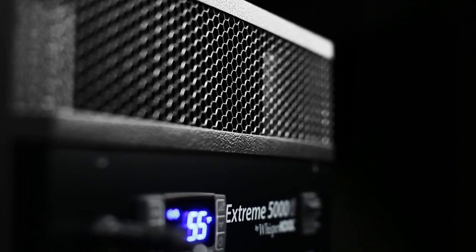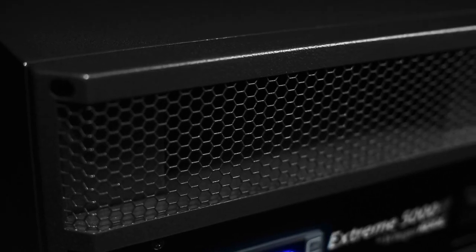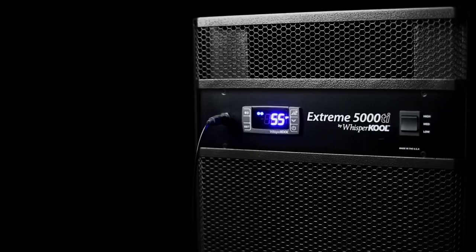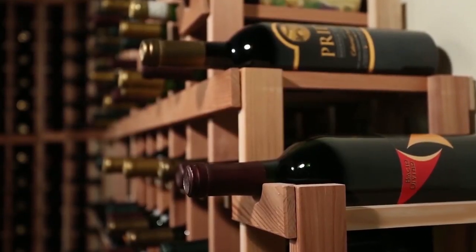Our Xtreme Series is our most powerful commercial grade cooling system. Designed with high quality components engineered from around the world, we have spared no expense to produce the finest cooling units for wine cellars.